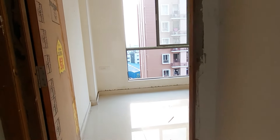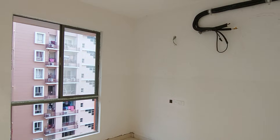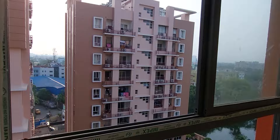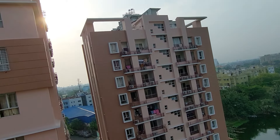Beside that is your second bedroom, with a space of 12 feet by 11.5 feet. We are providing AC provision for that as well. This bedroom is on the south-west corner, and you can see this beautiful view of the water bodies from this bedroom and this scenic view of the sunset.